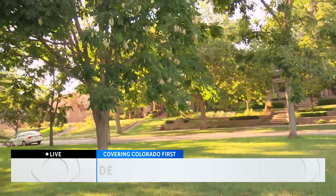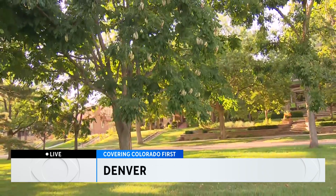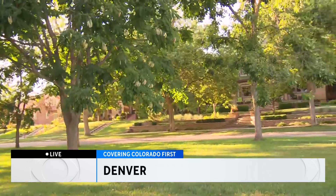Our Kelly Werthmann joining us live now from northeast Denver — that's the neighborhood where the disease was found. This is an area where Dutch elm disease can really run rampant because there are so many American elm trees here along the parkway. This is 17th Parkway here in Denver.